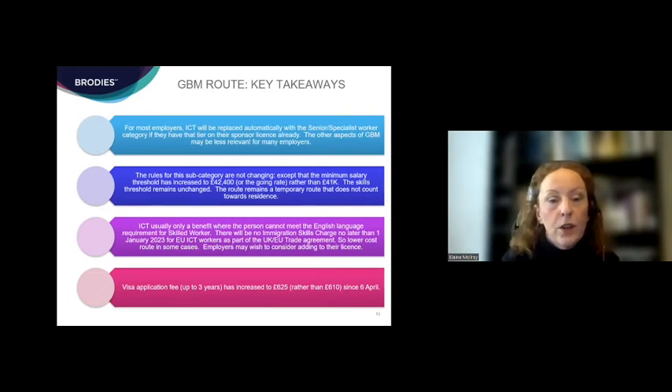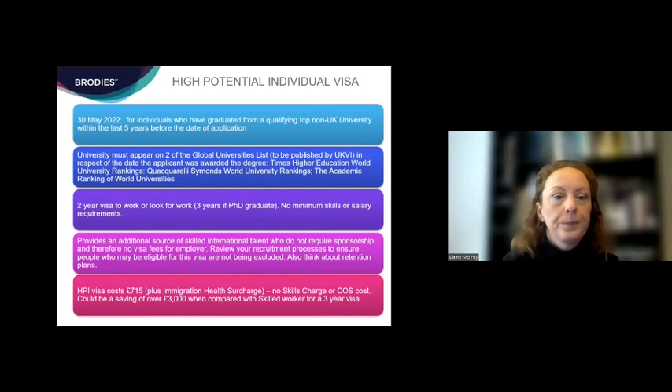The main reason people may use this category is where they can't satisfy the English language requirement. There is also a coming benefit: no later than the 1st of January 2023, for European senior or specialist workers, an exemption from the immigration skills charge will be introduced, meaning a lower cost attached to the category — which might lead more employers to use it instead of the skilled worker route. Finally, all visa fees were reviewed as of the 6th of April — the application fee for a three-year senior or specialist worker visa is now £625, with up-to-date details available online.